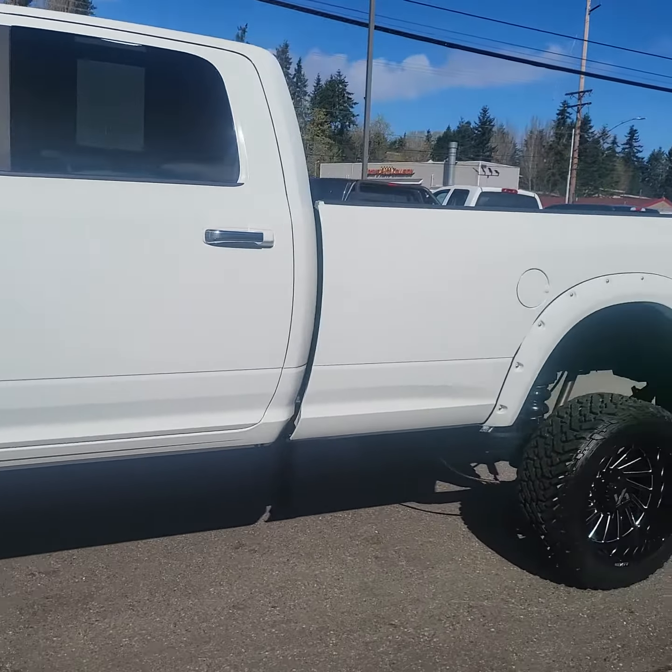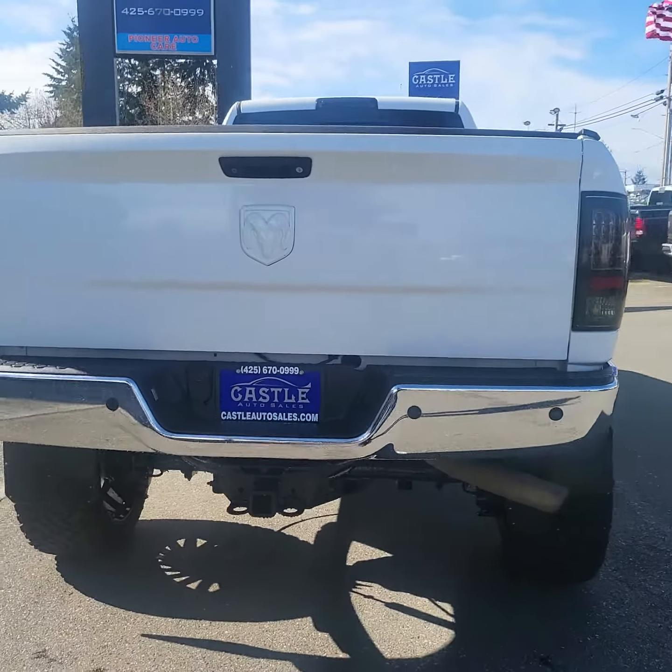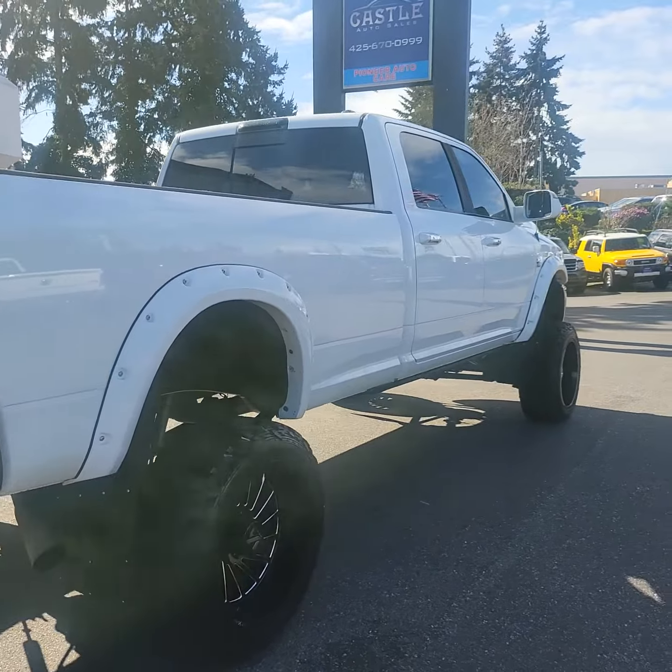This is a beautiful truck. It does have a huge lift on it, but it also has the motorized running boards as well to help you step up into it a little bit easier.